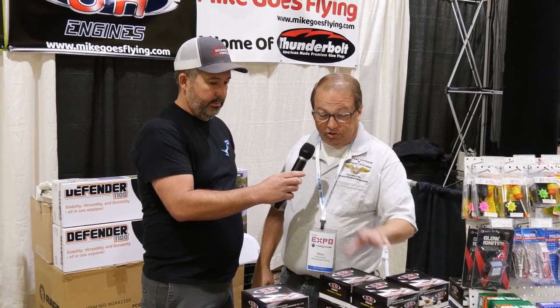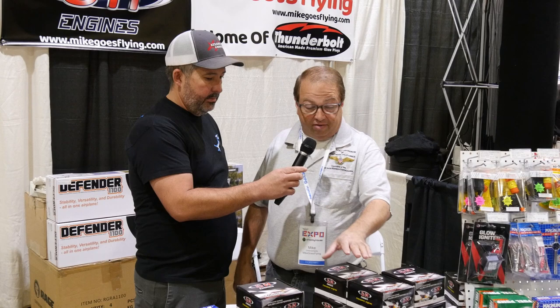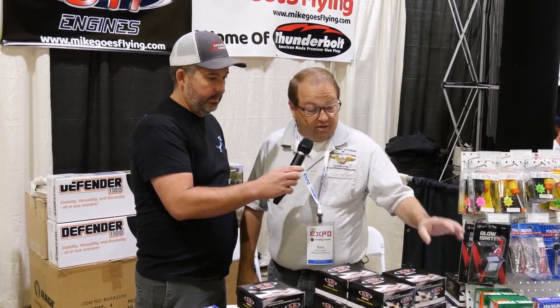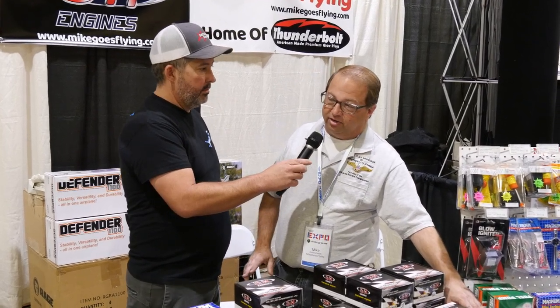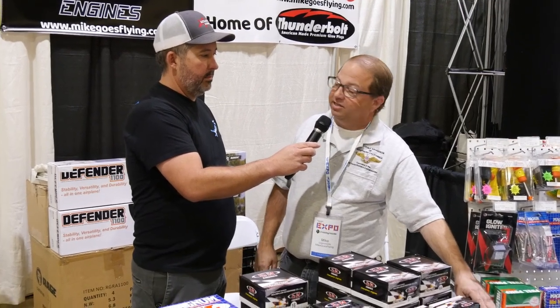What we are starting with is a very simple little line of two-strokes. Two things stand out for me: one, they've got an .07, which is unusual, and we'll be releasing that in full version in February. We have .16s and .32s coming in today, actually. The other thing that's really unique — this is a .37, so it's like a 40-size engine, but it's gas.